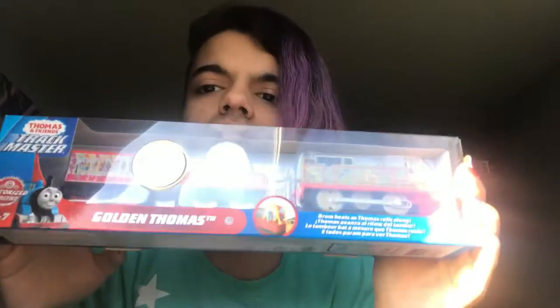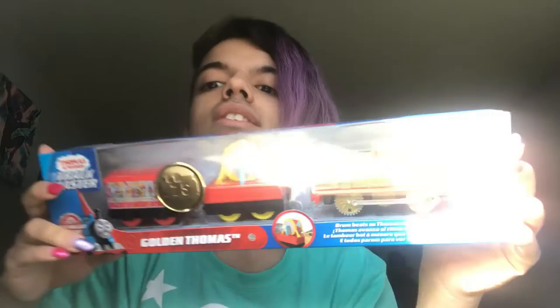I thought it was because I'm not excited, but I think it's because I like looking at them in the box. So, here's a 75th anniversary Golden Thomas.